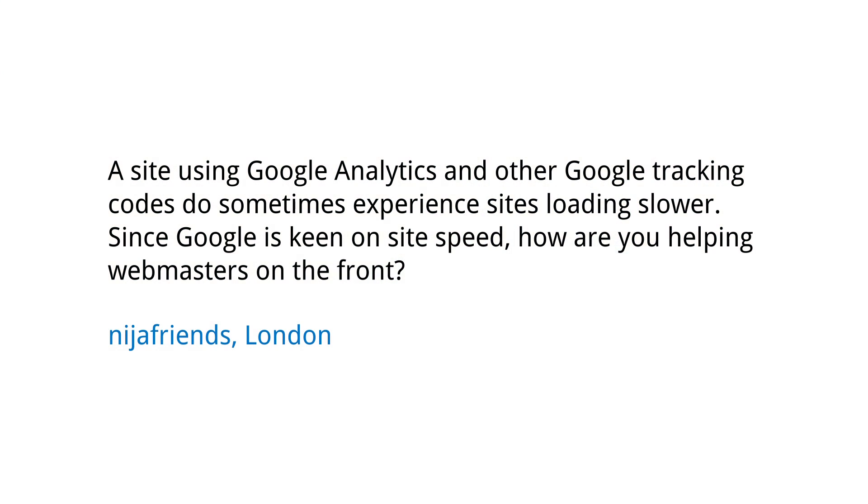Today we have a question from London. The questioner NijiaFriends wants to know: a site using Google Analytics and other Google tracking codes does sometimes experience sites loading slower. Since Google is keen on site speed, how are you helping webmasters on this front?